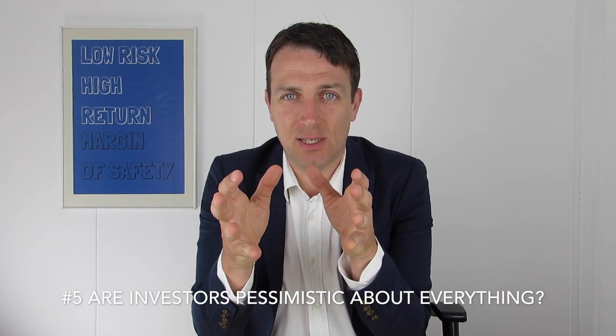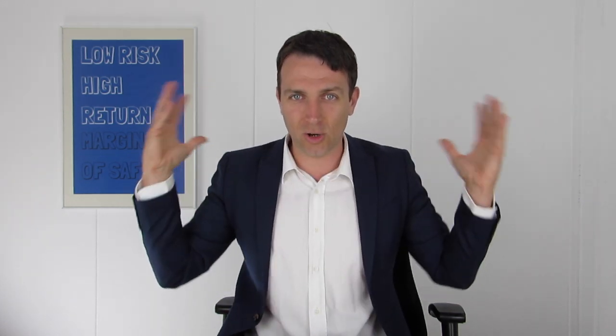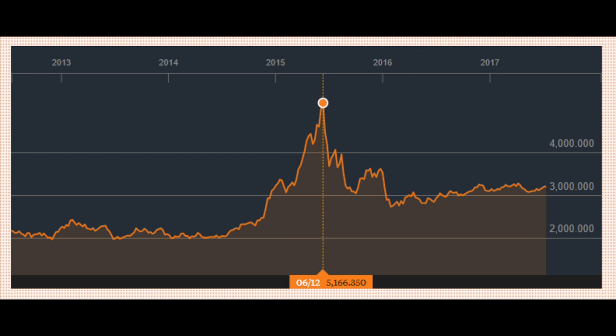Number five: determine if the bargain is simply due to investor pessimism. Sometimes bear markets or specific countries drive everyone away from stocks, but the fundamentals remain stable — and that's a great opportunity. Think of 2009: everything was cheap because the environment was entirely pessimistic, and those who took advantage made great returns. Another example is China: after the 2015 stock market bubble burst, everyone became very scared, yet the economy is still growing rapidly and earnings are high, creating plenty of opportunities.